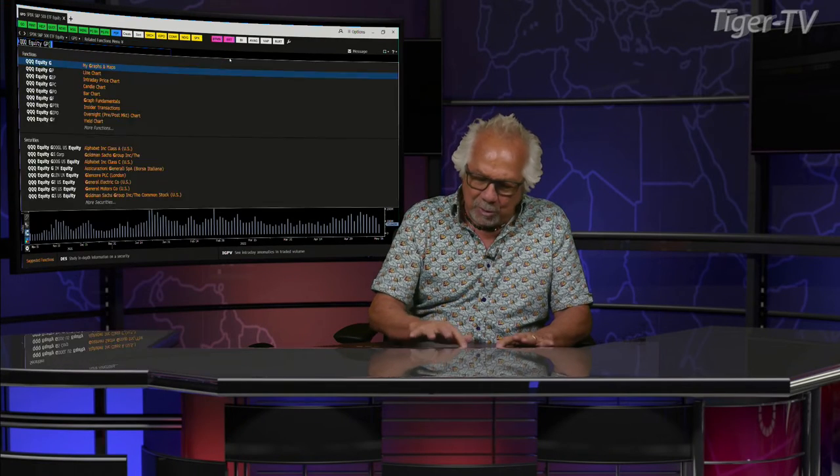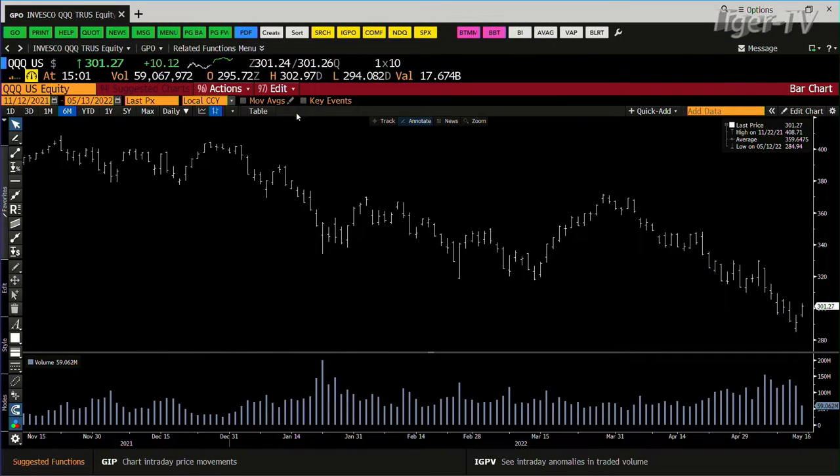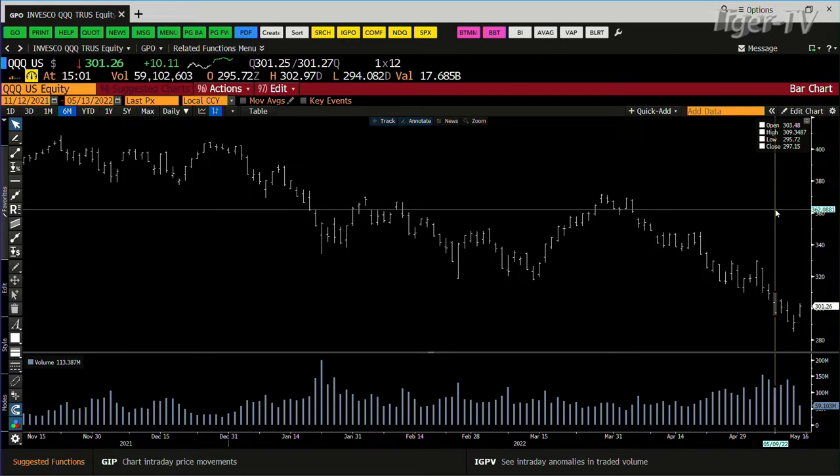We've got to look at the NDX 100. Same type of setup inside the NDX. Bottom line, there it is — the NDX 100 right now. The three Qs are trading out at... look at this. So the Qs are up $10. It's amazing — 59 million shares. 59 million is going into 124, 140, 113. Bottom line, same type of setup.